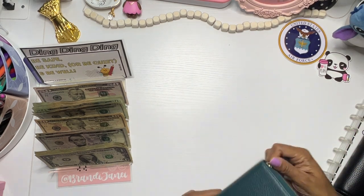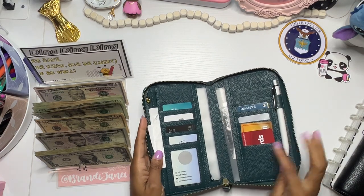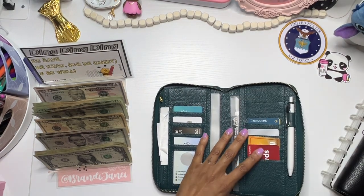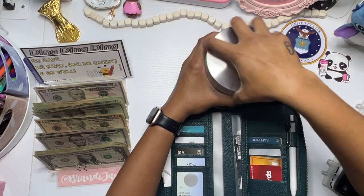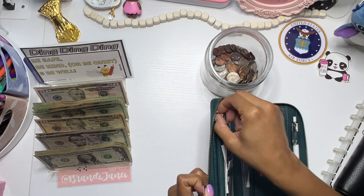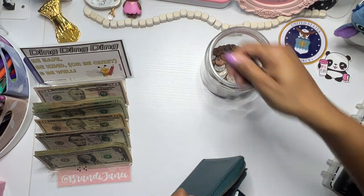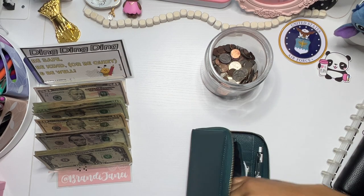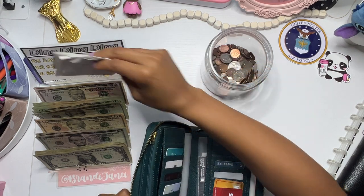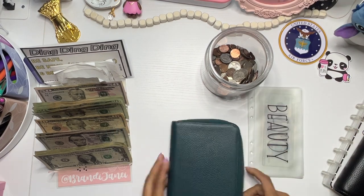Alright, so I have switched wallets for a while. I decided I'm going to use this one. This is a Moterm — I believe I've used it at some point in the past, but definitely bringing this back for a little while. I like the slimmer design because it fits in more bags, and I tend to carry smaller bags in the summertime. I know I have some change — let's get that out of here. And I do have a few receipts to put in my receipts apps. The information for all of my receipts apps are in my description box. And then I have my cash envelopes.